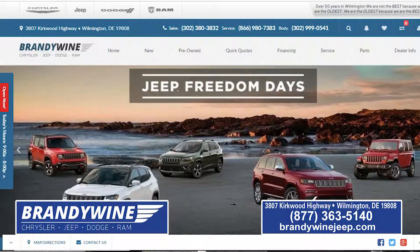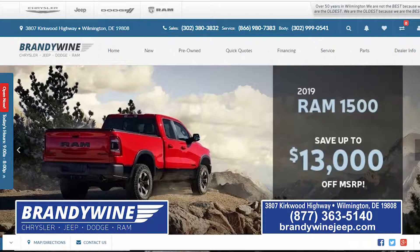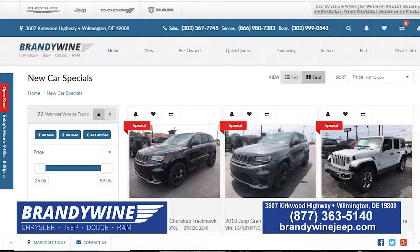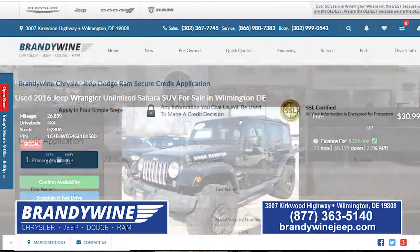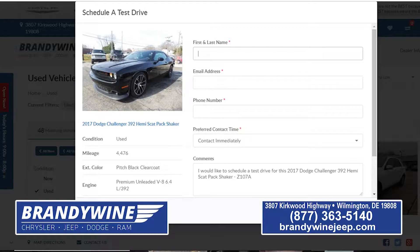If you want to find out any of this information, we redesigned our website about four or five months ago. It's brandywinejeep.com — very easy to use. When you go there, all the inventory is on the first page. You can shop new or used, click on the model you want, fill out a credit application, or request a test drive. Usually 85% to 90% of our cars have pictures.